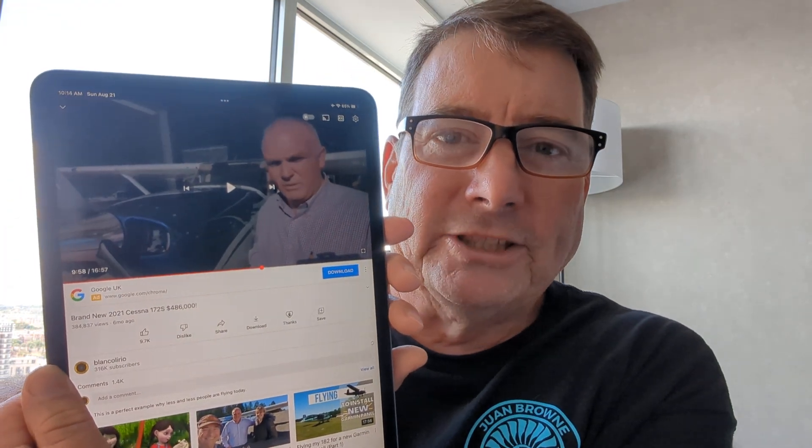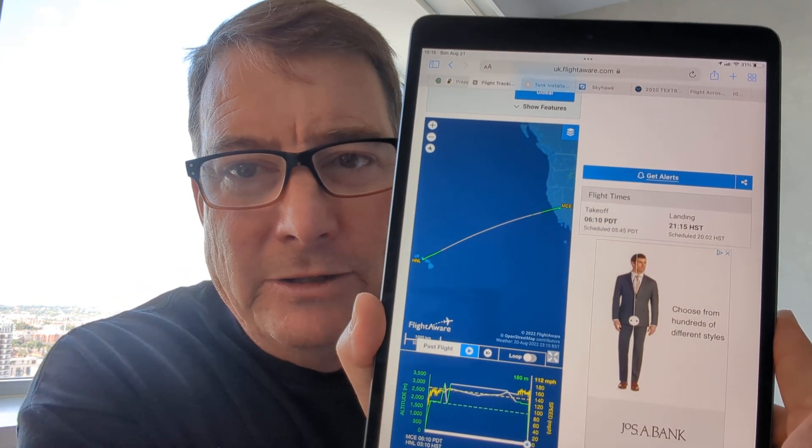Remember our friend Sven, the Cessna salesman from Alaska? He sent me a text just before I departed New York for London with the link to the FlightAware track of the aircraft. And when I landed here at London some seven hours later, the 172 was just 45 minutes from landing at Honolulu.